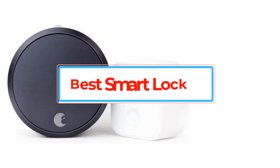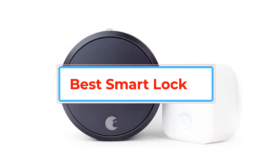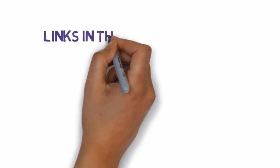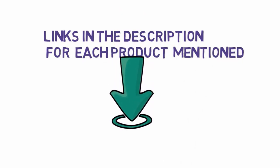Are you looking for the best smart lock? In this video, we will look at some of the best smart locks on the market. Before we get started, we have included links in the description, so make sure you check those out to see which one is in your budget range.